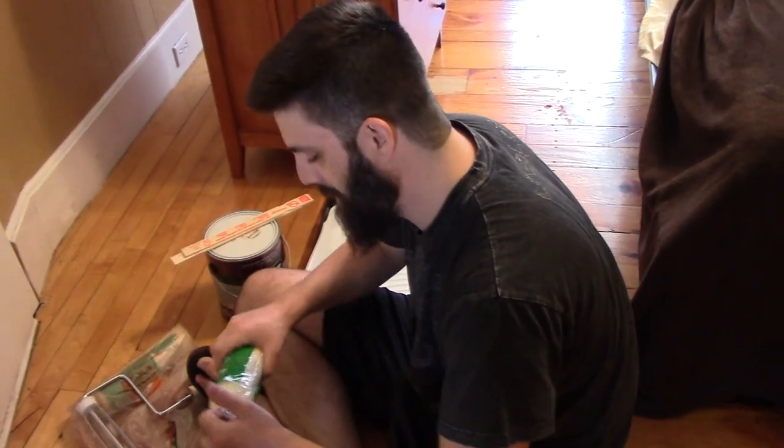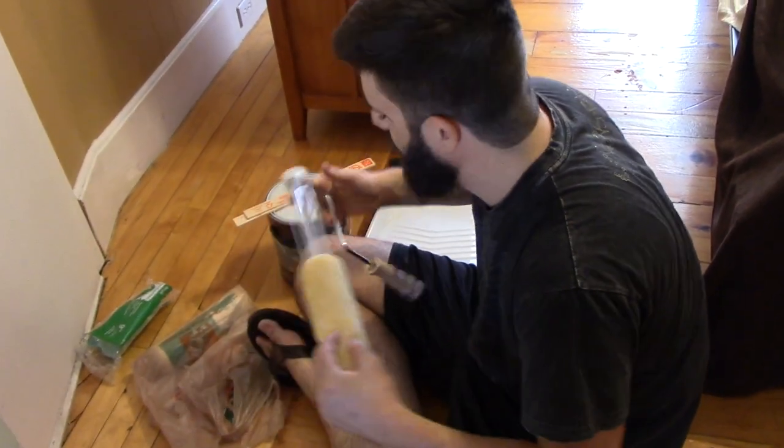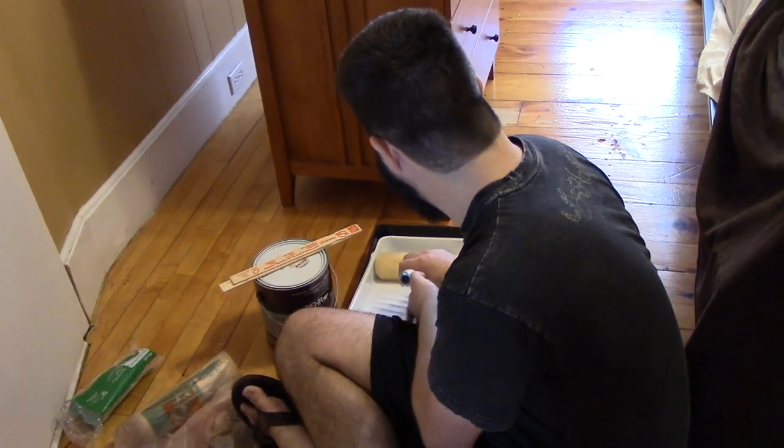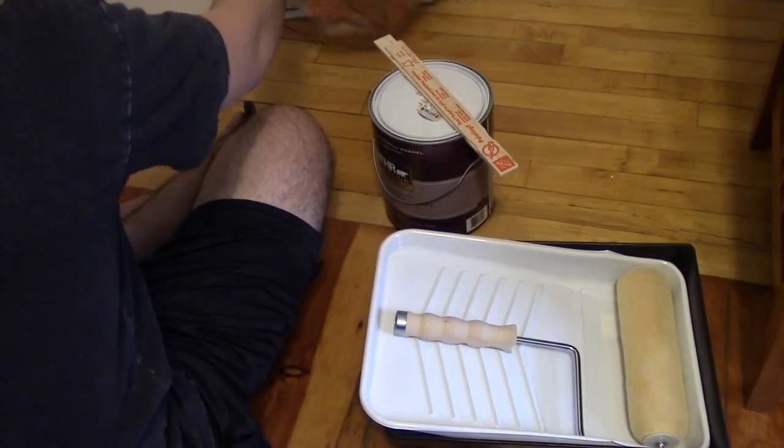Number five: do not skimp on the materials. You need paint, paintbrushes, and a roller. Use good paintbrushes — you can get cheap trash bags, that's fine — but get a paint with a primer in it, a higher-end paint, because that's what's gonna last. Overall we paid 25 bucks for all our materials not counting the paint, so it's still not that expensive. You need a roller, one per person, and a tray with a liner.